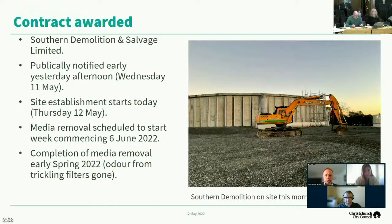Good morning, everyone. The letter of acceptance for the contract to remove the media from the trickling filters was sent to Southern Demolition and Salvage Limited yesterday morning, and the appointment was made public yesterday afternoon. Site establishment is underway. The first machinery started arriving on site this morning — there's an image of an excavator on site taken quite early this morning.